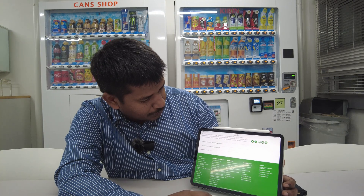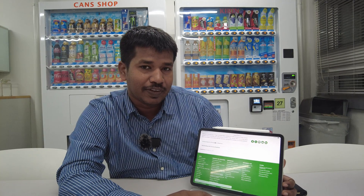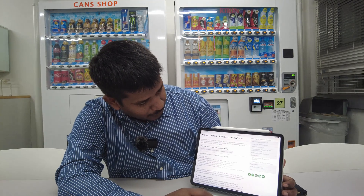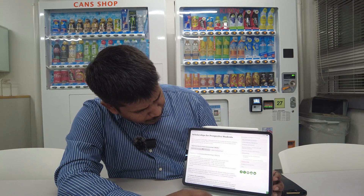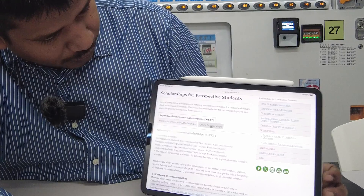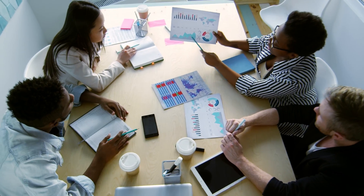Here you can see Scholarships for Prospective Students and Scholarships for Current Students. We can leave current students for now. For prospective students — those who want to study in Japan and apply for scholarships to get into Japan — you can see Japan Government Scholarships. MEXT is there, University Recommended scholarships are there, and other scholarships. Under MEXT scholarship there is Embassy Recommended and University Recommended.